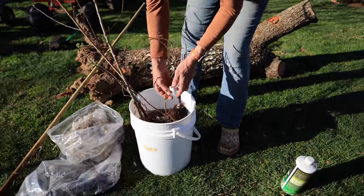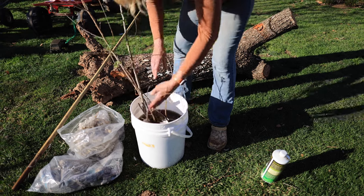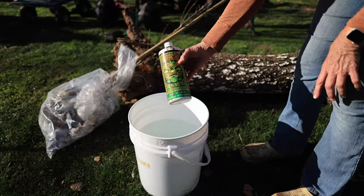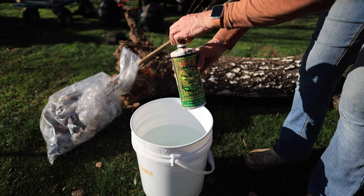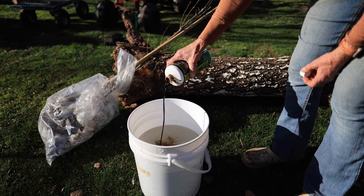Before planting your bare roots, let them soak in some water to help hydrate them for about an hour and no more than two. I also like to add a little bit of liquid kelp to the water — about four tablespoons per five gallons. Kelp helps all plants with stress.